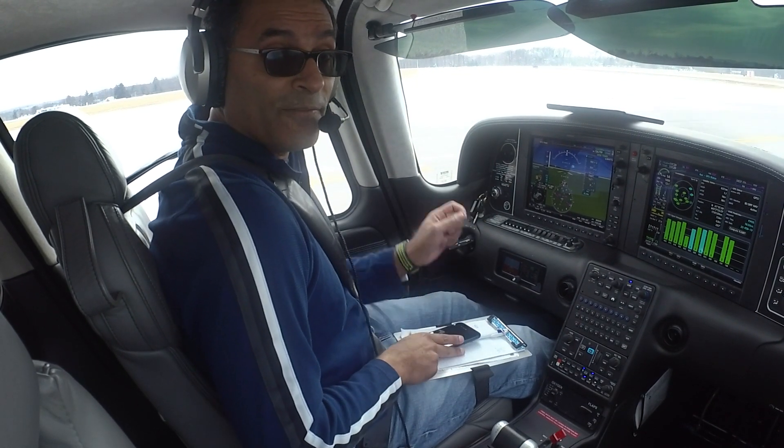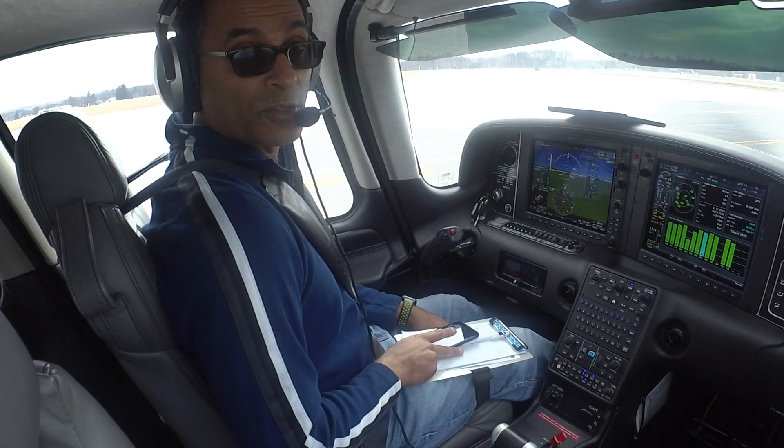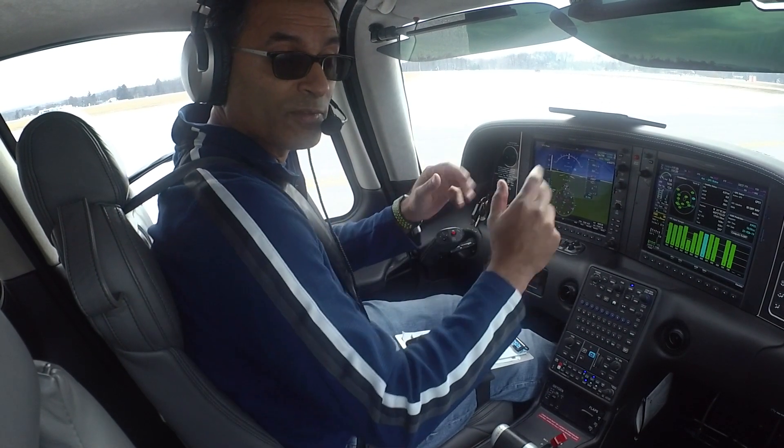Hi folks. Today we're going to do an IFR flight. We are in Poughkeepsie and we're going to go to Montauk, which is the tip of Long Island.